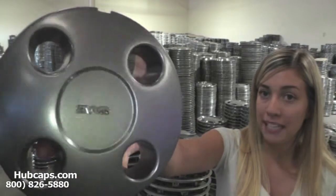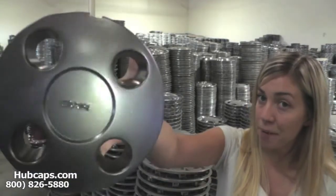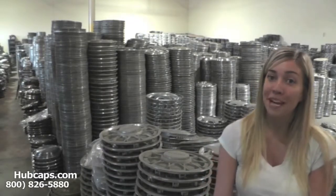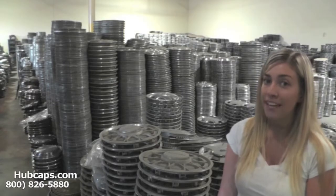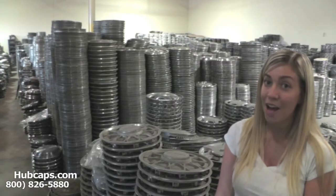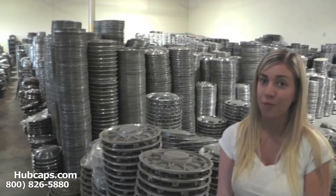As we take a close look, please keep in mind all of our hubcaps and center caps here are fully restored. Hubcaps.com has been in business for over 34 years. We are number one in the hubcap industry. We take pride in the quality of hubcaps and center caps that we have to send out to you.